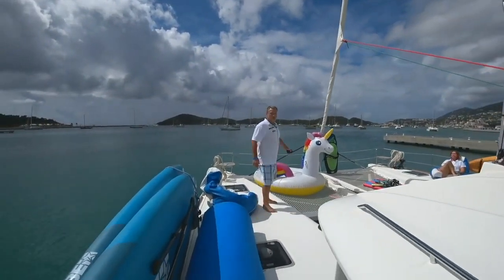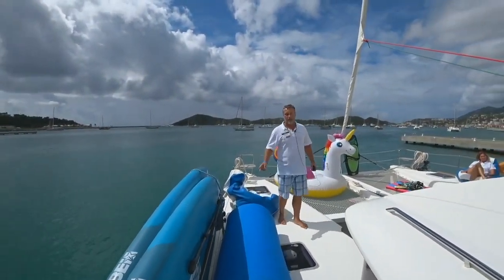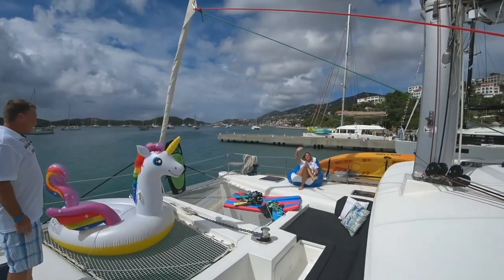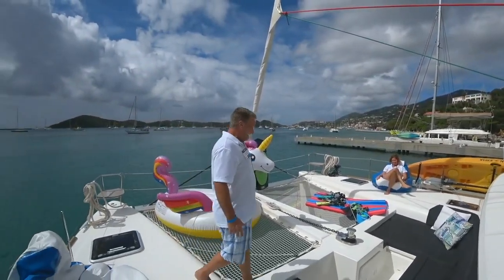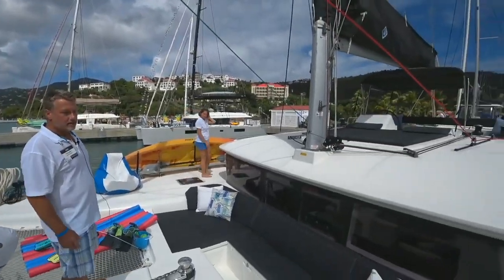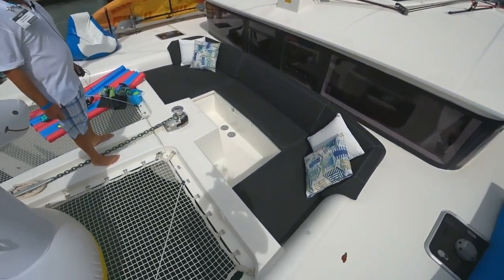Up here you can see we have no shortage of floaty toys. We've got a nice little floaty mat, two stand-up paddle boards on board, a two-person kayak over here next to beautiful chef Steph. And of course if you don't have a unicorn, what fun are you? One of my favorite features is this sitting area right up front here. Lots of times guests just like to sit out here and watch the stars at the end of the day and have a nice nightcap or cocktail.